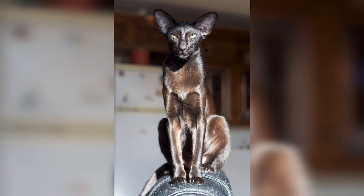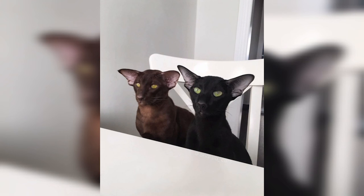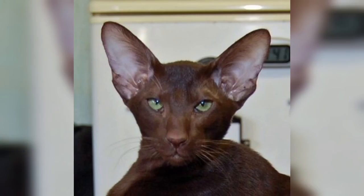Now back to our trivia question: in what US city was this cat breed developed? The answer is C — New York. While the breed is often considered to have its origins in Thailand, Oriental Shorthair cats were first bred and recognized as a distinct breed in New York City. That's all we have for the Oriental Shorthair — we hope you enjoyed this video. Leave a comment below, and we'll see you next time on Kittens Corner.